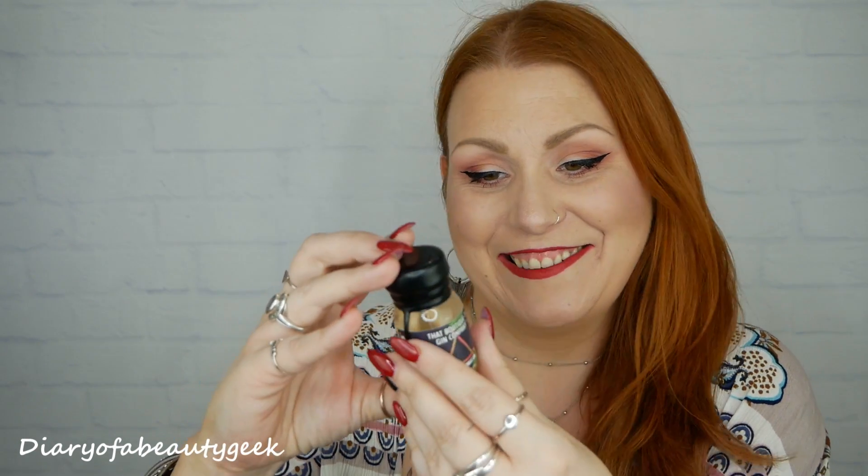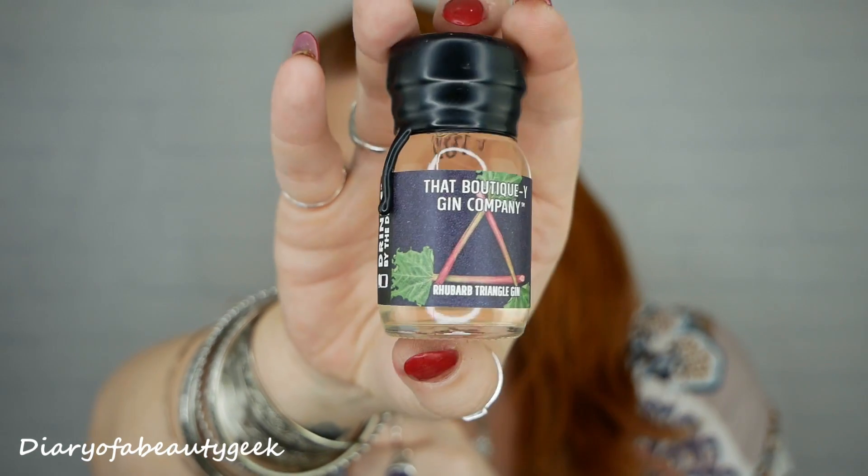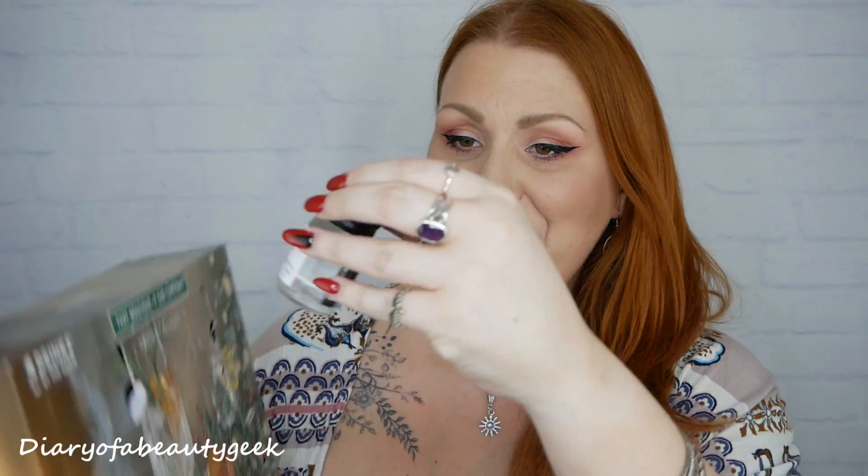Number eight: I can't get it out — oh, it's rhubarb triangle gin! Full-on smell there — that is really really nice. It's just rhubarb, all I can smell is rhubarb, and it is lovely. I might save that one to try tonight — so rhubarb gin, which is gorgeous.